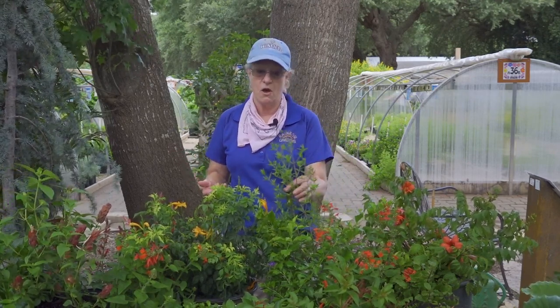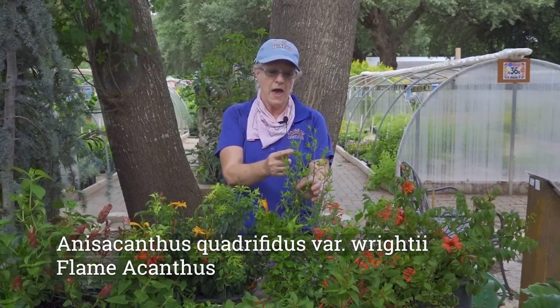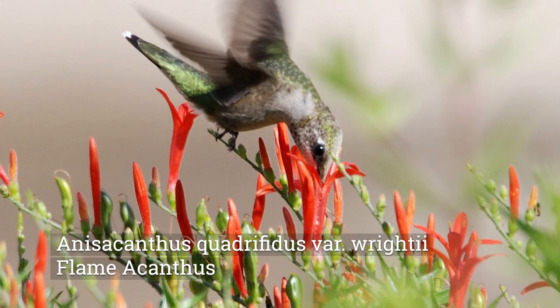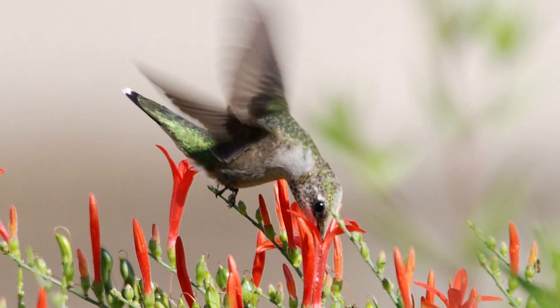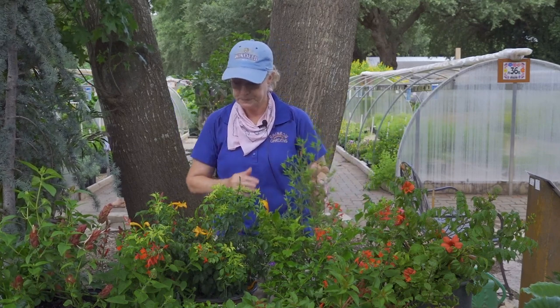One of our favorites here is a native called flame acanthus. It's just barely starting now and it will get covered in flame-colored blooms. It draws hummingbirds like crazy and blooms right through the fall migration — it seems like it was made just for those birds coming south. You can expect to see several different types of hummingbirds on it. One winter we even had a calliope hummingbird that stayed all winter with us.